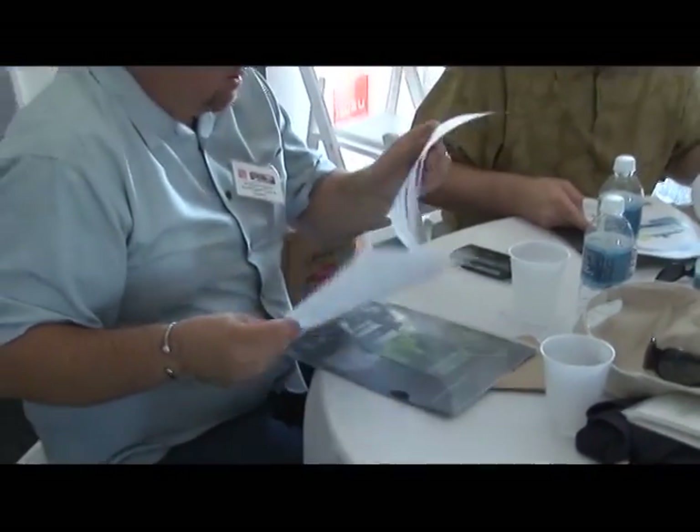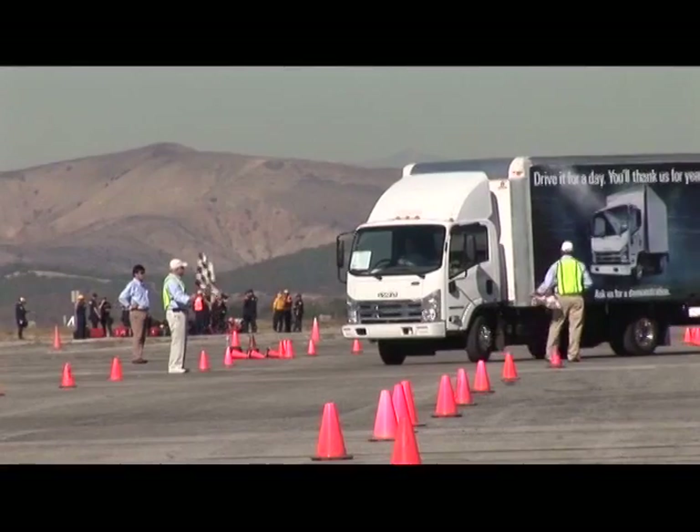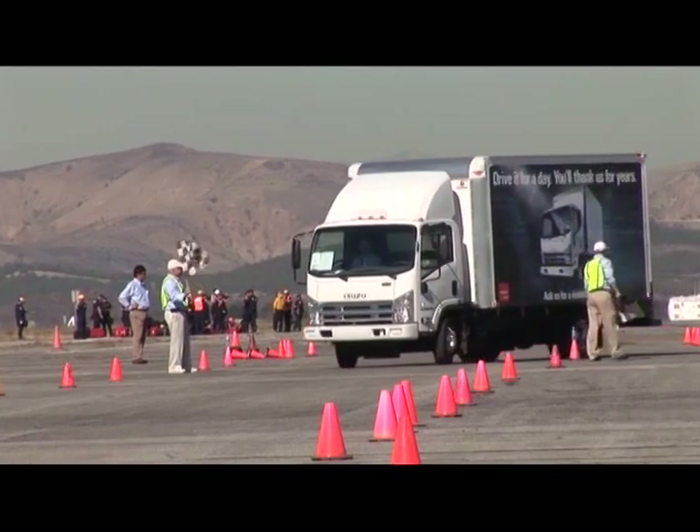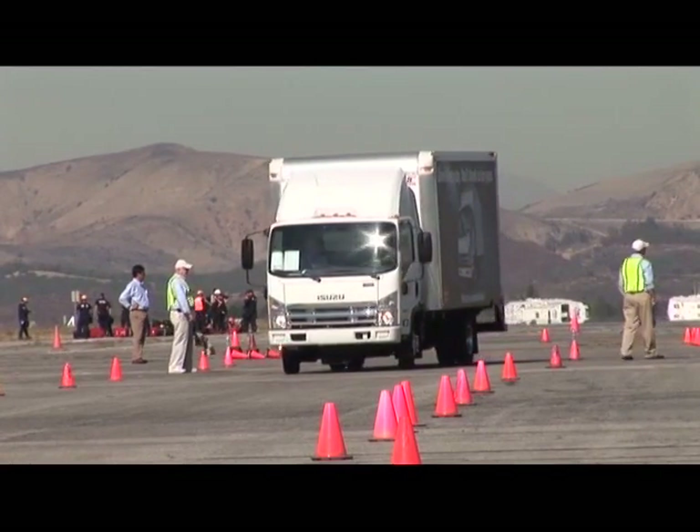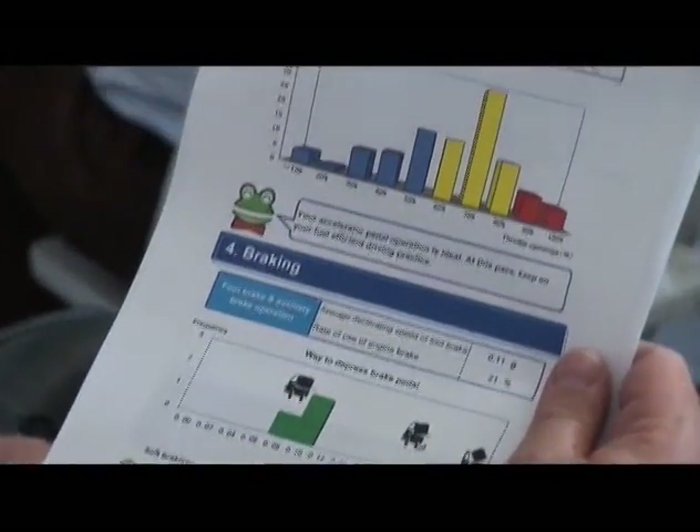These live events show just how much fuel can be saved when drivers practice fuel-conscious habits. The results are dramatic — participants at these events find an average fuel savings of 33 percent. They learned tips in four key areas: driving speed, acceleration, deceleration, and idling.